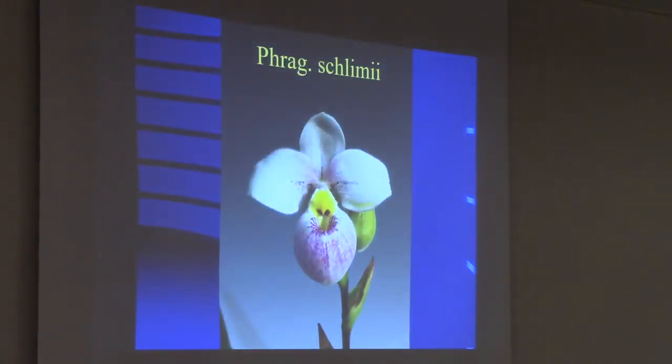The Schlimii species was for a while separated into three different species because new ones were being discovered, but now they're all lumped back together — all called Schlimii variety something. It's the only fragrant Phragmipedium there is. It smells a little bit like rose, and its hybrids are fragrant too.